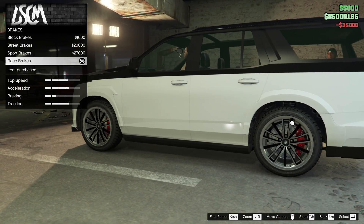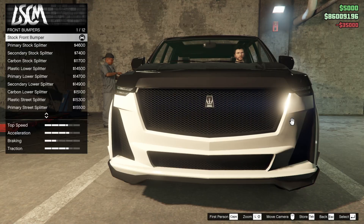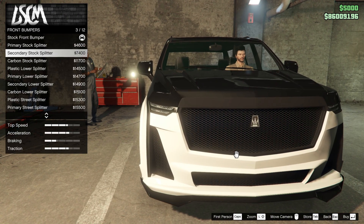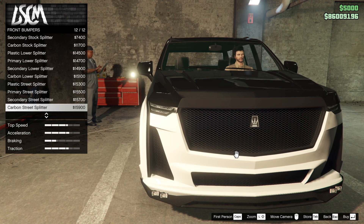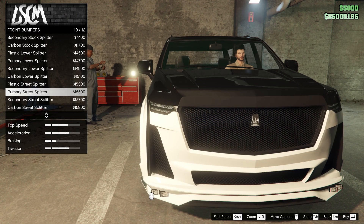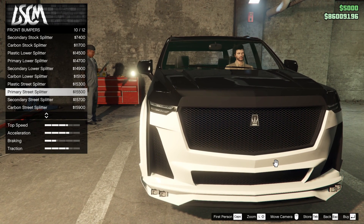We don't need armor. Let's throw race brakes on. Let's check out the front bumpers. We have primary and a few other options — not too many bumpers. All it's really changing is the lip. Just in case you're wondering, these lights are functional. In my opinion they look a little strange, but if you like them, they are functional.